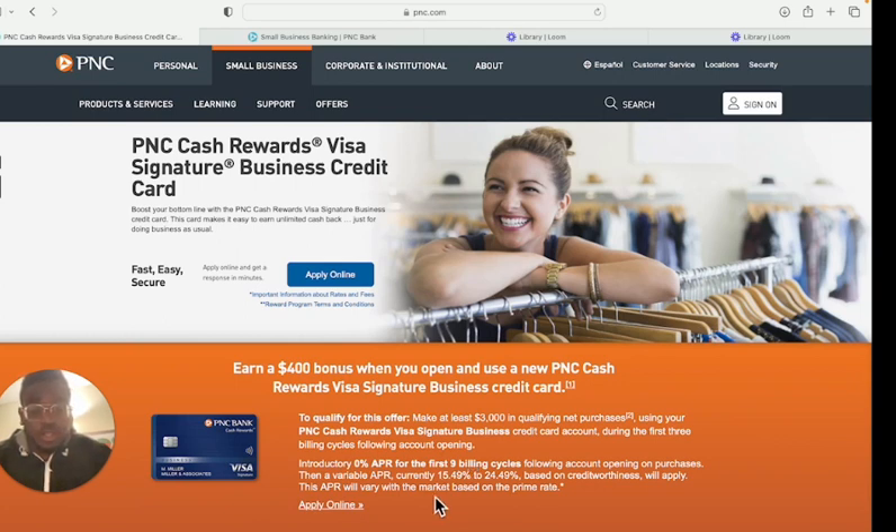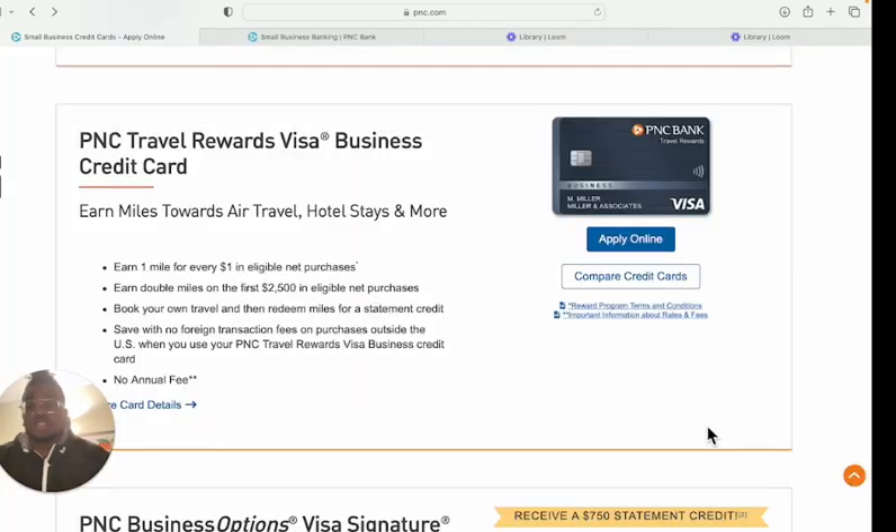They also have zero percent APR for the first nine billing cycles following account opening on purchases. You can run a play with this — earn cash rewards and make money off it. I have this card and I'm going to be getting that welcome bonus.